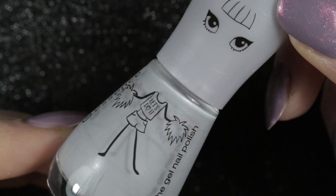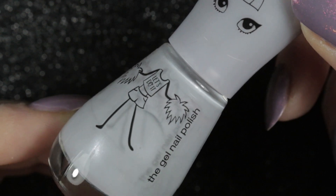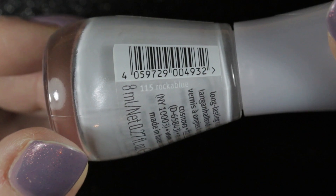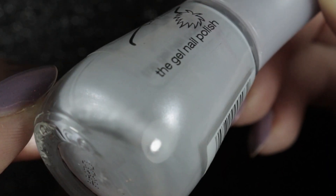The next polish is by Essence and this is called Rocker Blue, given to me by Nika of Nika's Naughty Nails. It's a very pale grey with just a touch of blue in it and a lovely silver shimmer.